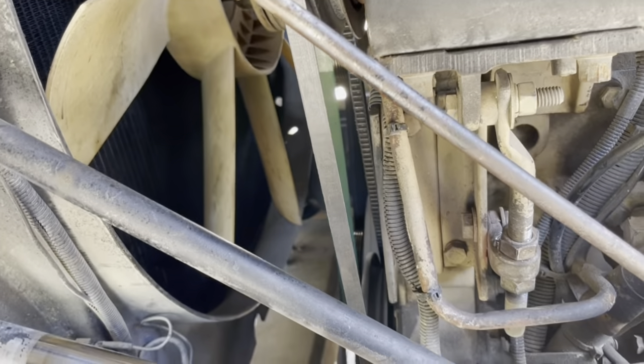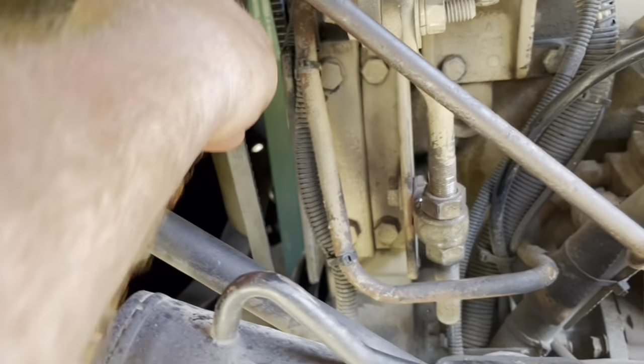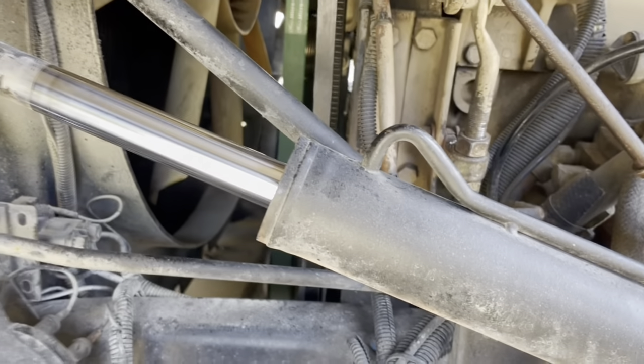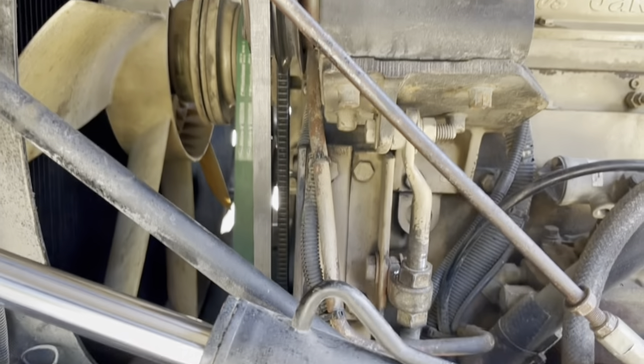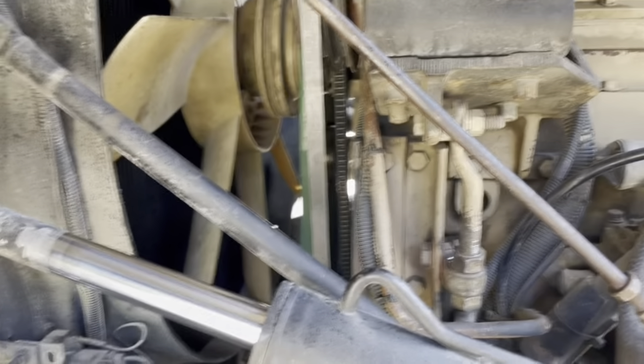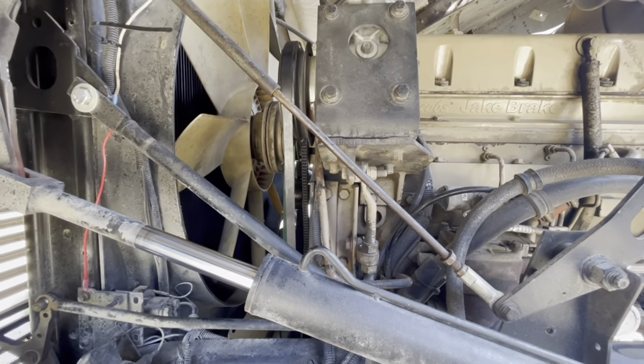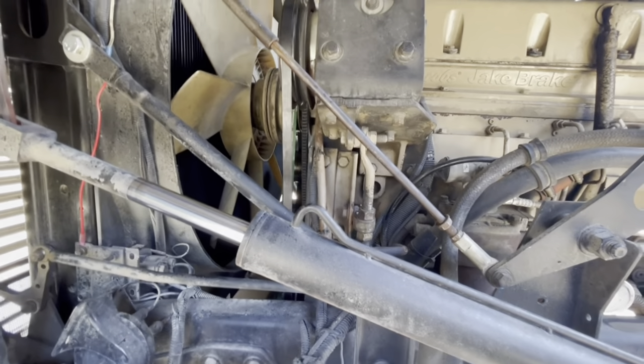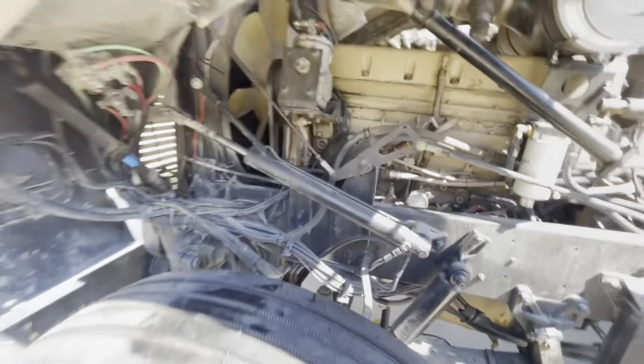I got the belt all on, checked the pressures, and they seem good. I might tighten that belt a little more — I loosened it up a bit — but it also seems like the belt could go forward about two millimeters, which would help. There's no adjustment for that, so I'm going to have to figure something out.